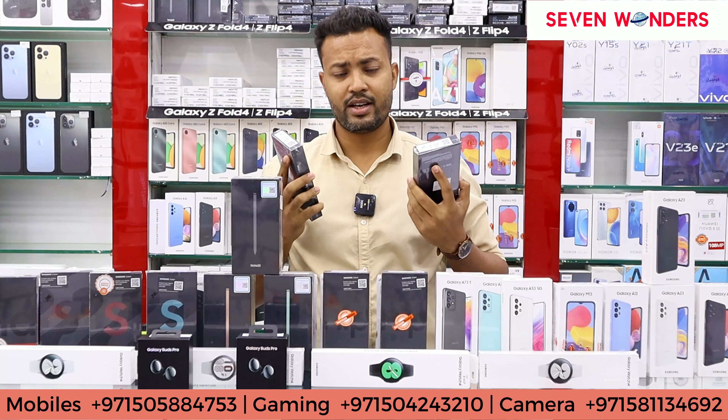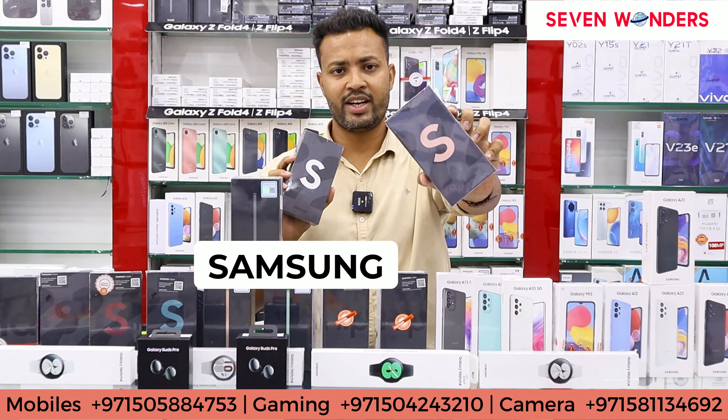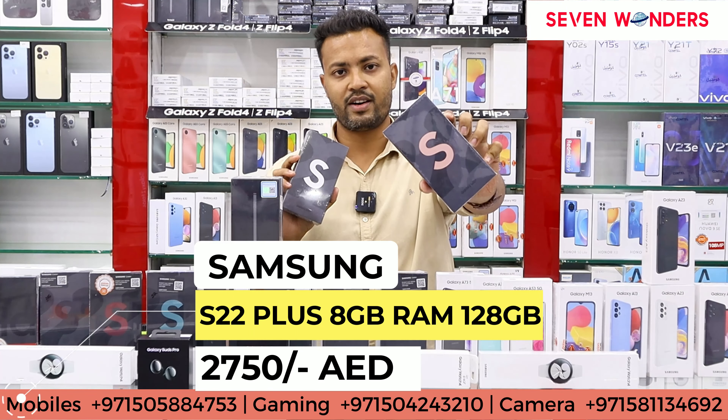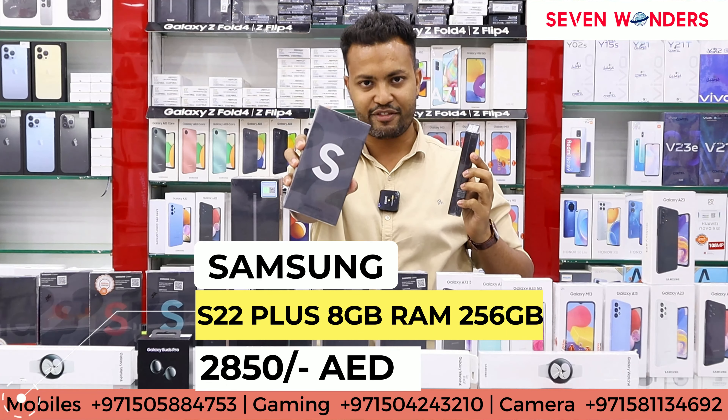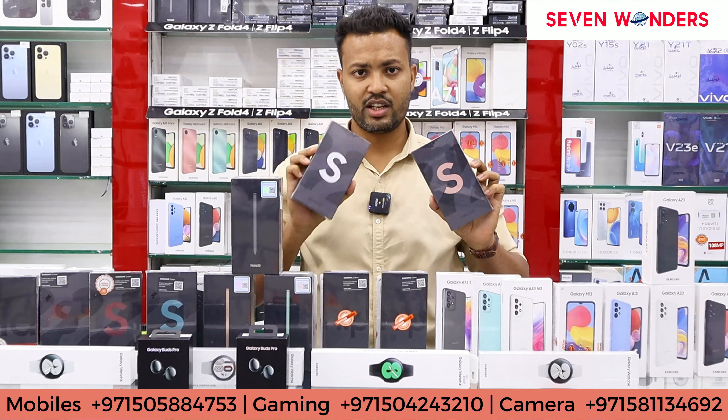If you are looking at the pricing, 128 GB will get 2350 dirhams and 256 GB will get 2450 dirhams. For the S22+, 8 GB 128 GB will get 2750 dirhams and 8 GB 256 GB will get 2850 dirhams. In this you will get pink, green, silver, and black — four colors available.